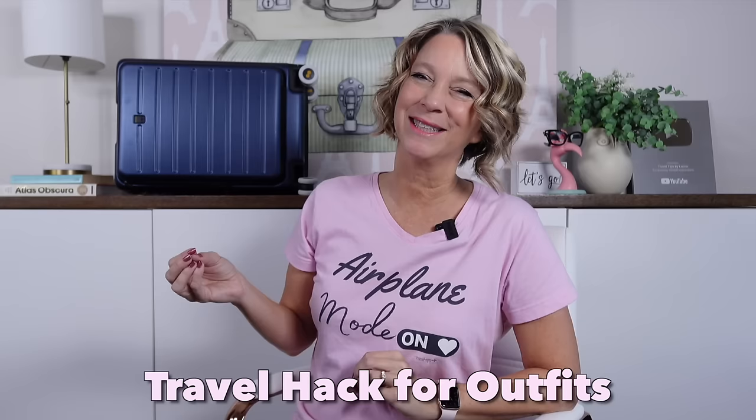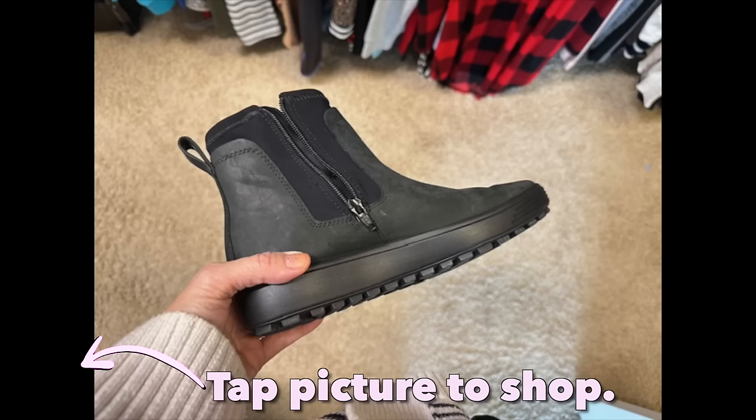One travel hack for your outfits is to pack at least one pair of waterproof or water-resistant shoes — my favorites have a sneaker sole so they're very comfortable. A travel hack I learned from Love and London: if you wear a black boot or black tennis shoe with black denim, you'll fit into a nicer restaurant at night and no one will know you're wearing a really comfortable walking shoe.